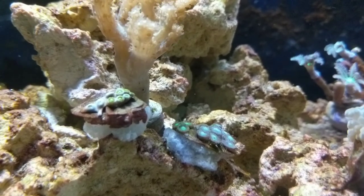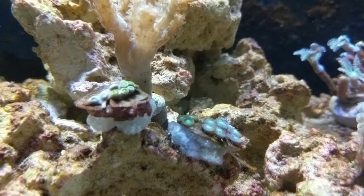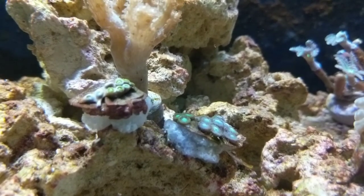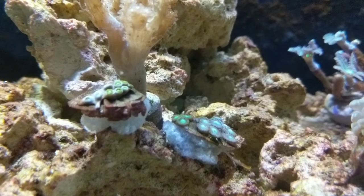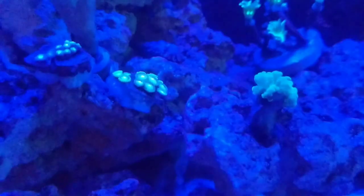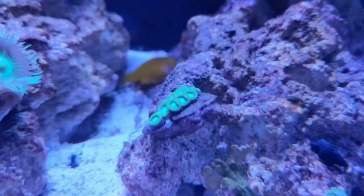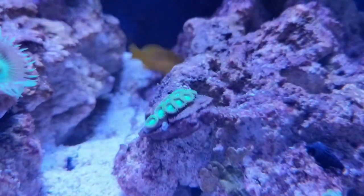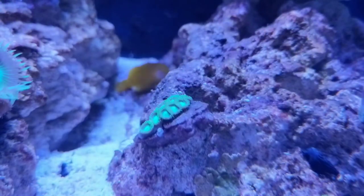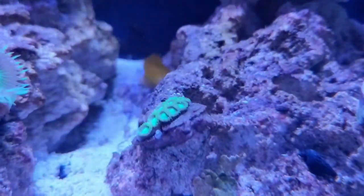Moving on to some zoas that were actually on another rock. The ones on the left are super bright green nuclear zoas, but they kind of stopped opening up the other day. So they got moved to a new spot, and now they've opened up. I don't know what's really going on with one set of the frag compared to the other. Under the blue Atenix with the orange filter, they really showed their bright green. But about a day or two after shooting that, they just stopped opening up altogether — not sure if something attacked them or if they were just irritated.